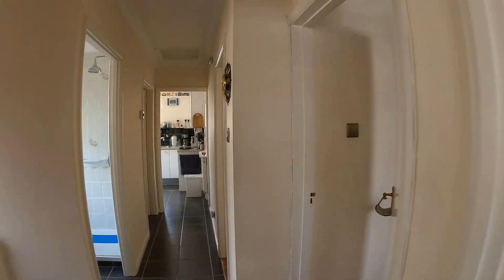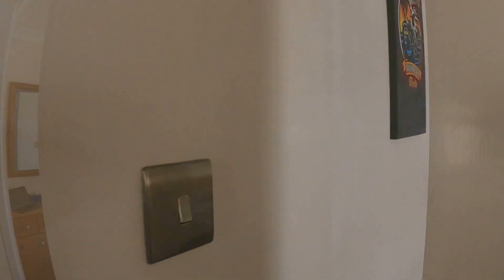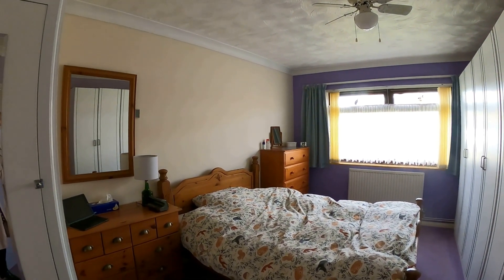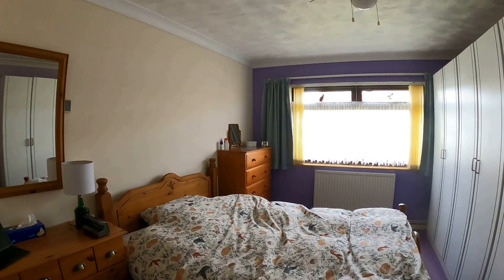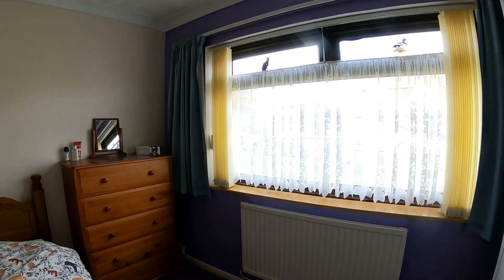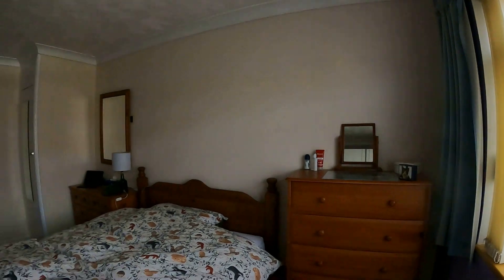Coming back through the hallway and taking a right-hand turn, we're going to go through and take a look at the main bedroom. Plenty of space again in here for storage with the fitted unit, and then space for further wardrobe storage and chest of drawers, and plenty of space in here for the double bed.